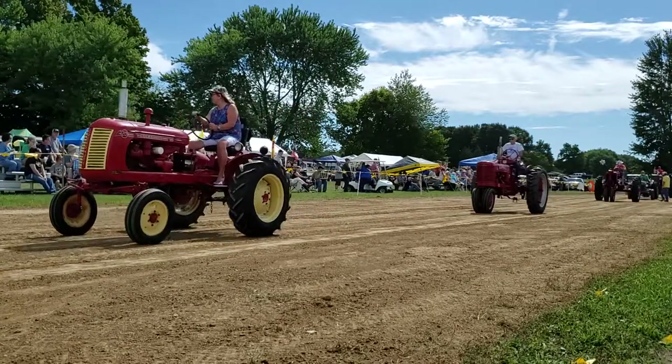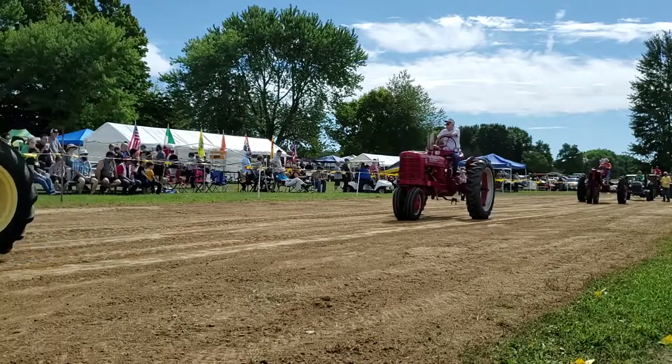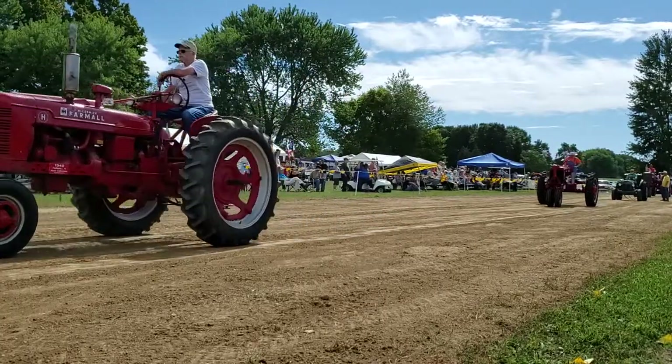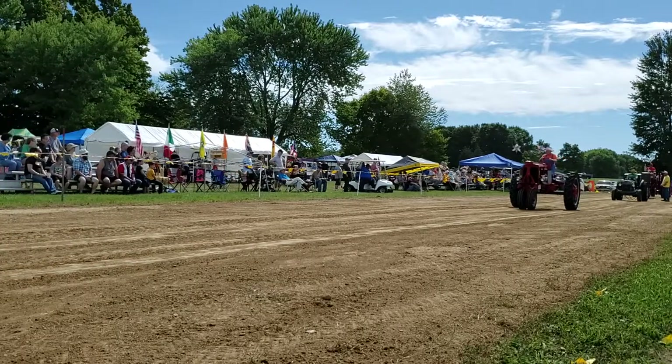The 1939 Farmall F20, and it does not have the original engine in it. It is a Hemi.